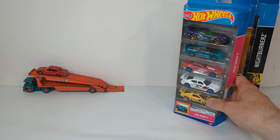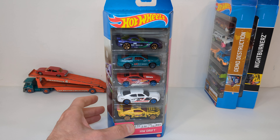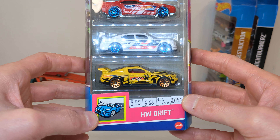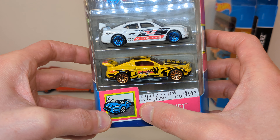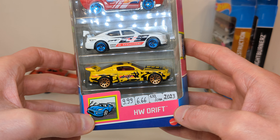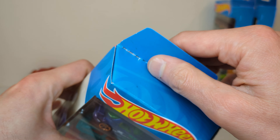Then we get to the Hot Wheels five packs. The Carrefour hypermarkets were doing a sale on Mattel stuff again — buy two get one for free. So I got these three five packs, basically 33% off — from 9 euro 99 to 6 euro 66, so one euro 33 per car. This is the 2023 Hot Wheels Drift five pack — not very exciting.